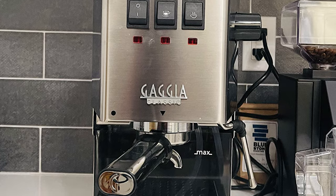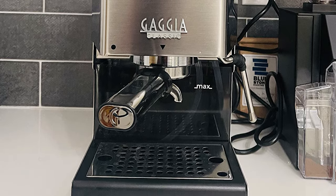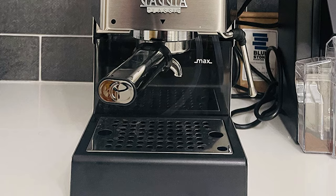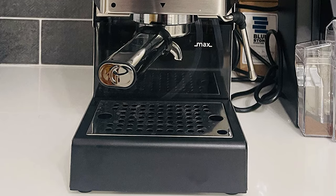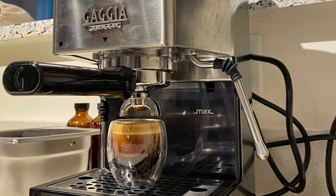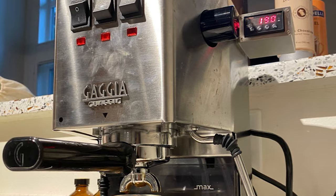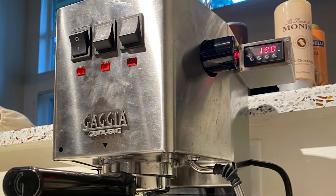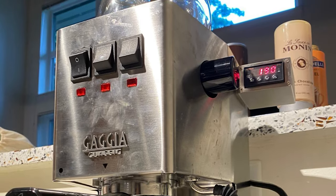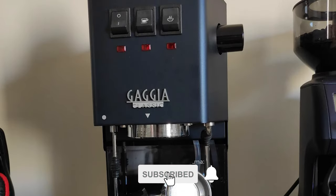It has an improved steam wand, rocker switch controls, temperature-ready lights, and a streamlined stainless steel frame that will look nice on your countertop. It's even available in different colors, like red, blue, and white. Brew expert espresso with the included commercial single and double-shot baskets, or opt for pods with the pressurized basket.